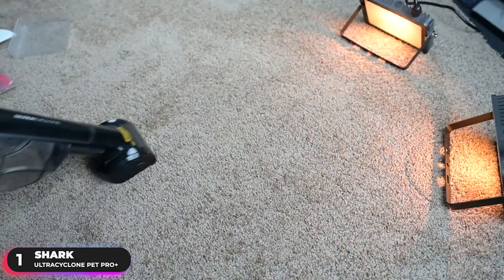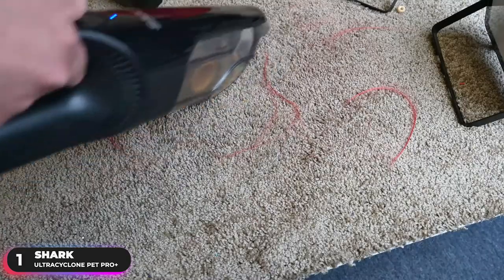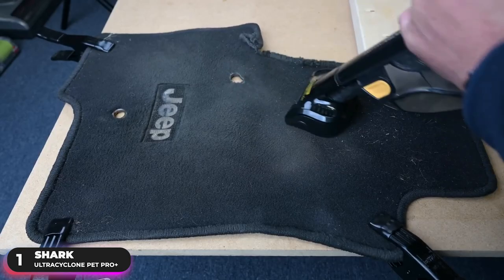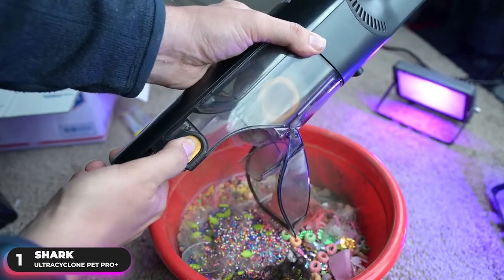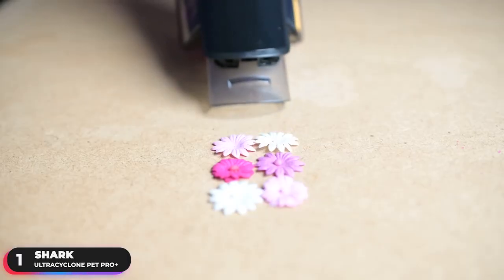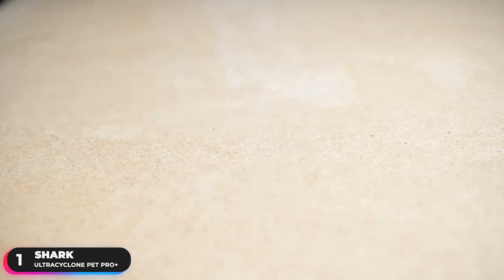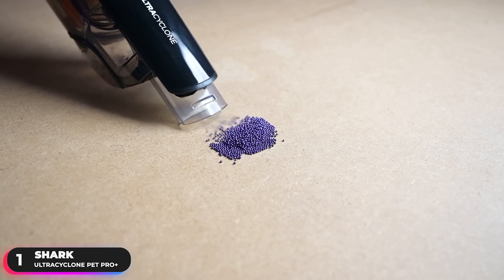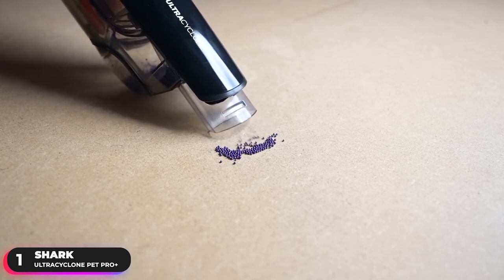A common complaint of users is the build quality of the vacuum. Users have mentioned that the plastic tip where the attachments are connected is prone to cracking. If this happens, the attachments will no longer be able to connect to the vacuum. You'll want to be careful not to drop the vacuum or use too much force to connect the attachments. Overall, if you're looking for the top-performing option, the Shark Ultra Cyclone Pet Pro Plus is the clear winner.